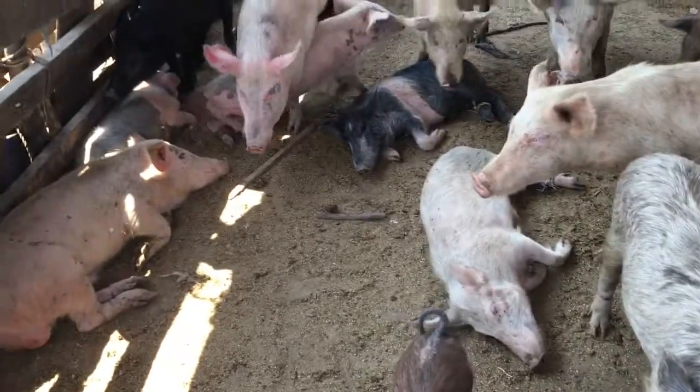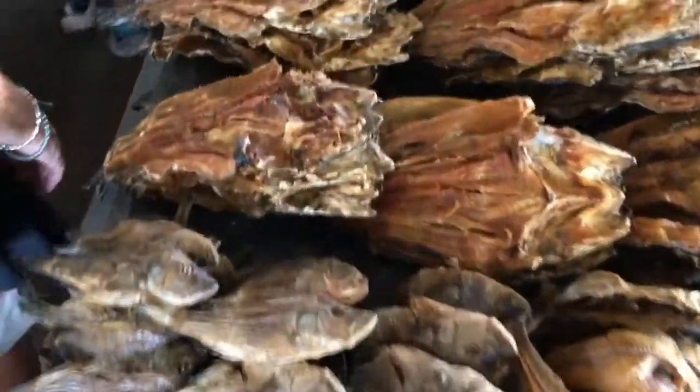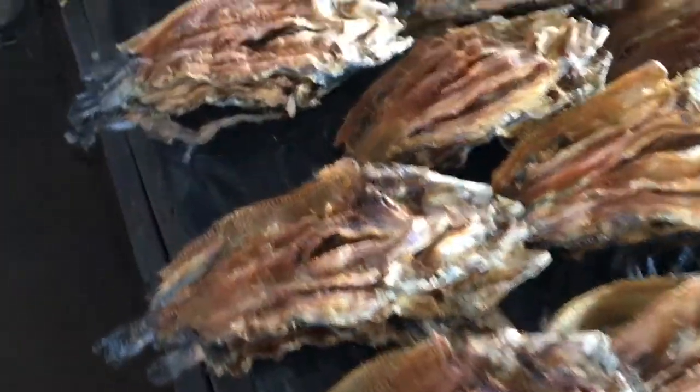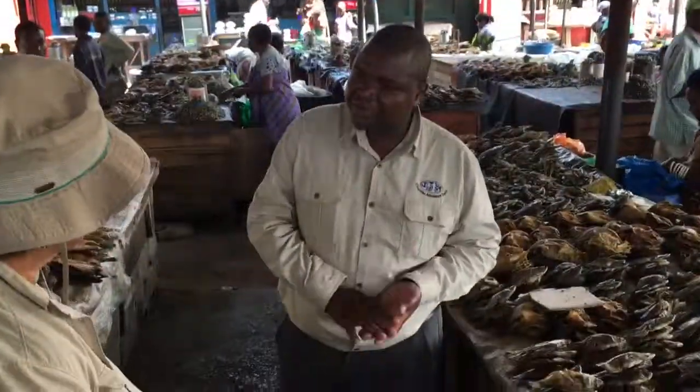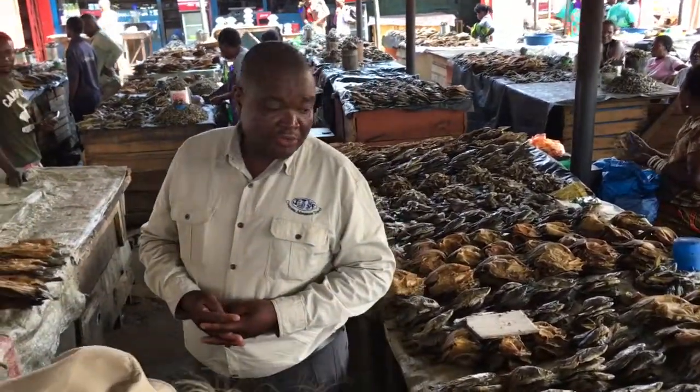Truly, you can buy anything here. Dried fish. After that, you add cooking oil, salt, tomato, and onion for the soup — that's how you cook them.